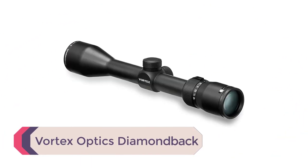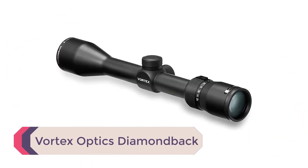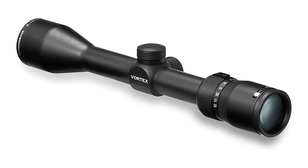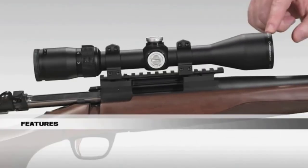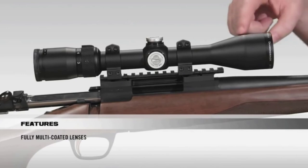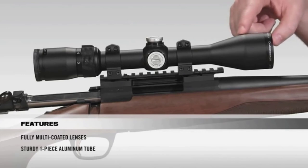Number 1: the Vortex Optics Diamondback. If you're looking for a low-magnification scope or just a nicer Vortex scope, the Vortex Optics Diamondback is for you. The Diamondback platform is great overall, and there are a couple of different magnification strengths within the platform that we suggest for muzzleloaders.